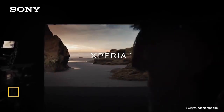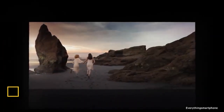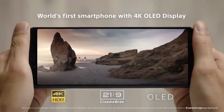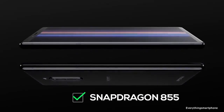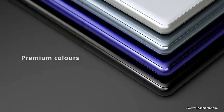Sony Xperia 1 was available in the market from June 2019. The phone has a 6.5-inch OLED touchscreen display with a resolution of 1644 x 3840 pixels, an aspect ratio of 21:9, and is protected by Corning Gorilla Glass 6. The Sony Xperia 1 is IP68 rated for protection against dust and water up to 1.5 meters for 30 minutes. It has a 7-nanometer Snapdragon 855 processor with integrated GPU Adreno 640, 6 GB of RAM, and 64 GB or 128 GB of internal storage.